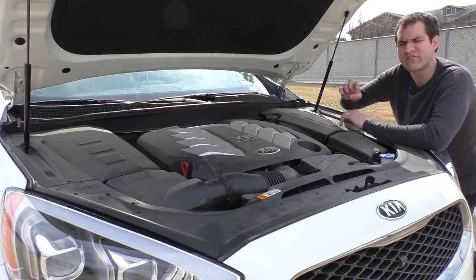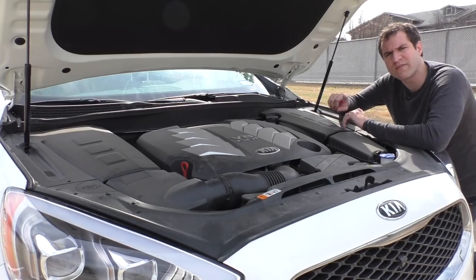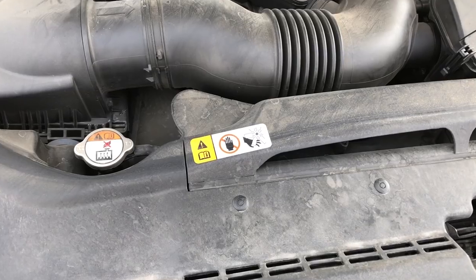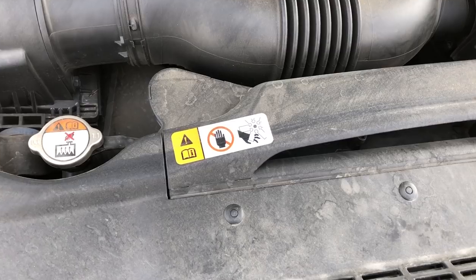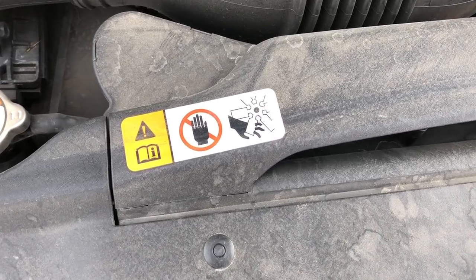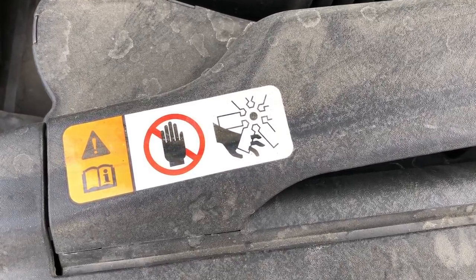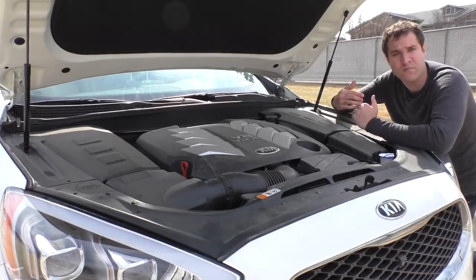Something else I like under the hood is this little warning label, warning you not to come in contact with the fan when it's running. Take a look at this label — the person's fingers have actually broken off in the warning label. The fan has cut off the fingers. It's a morbid warning label; I love it. I only wish Kia had added a little blood — that would really complete things for me personally.